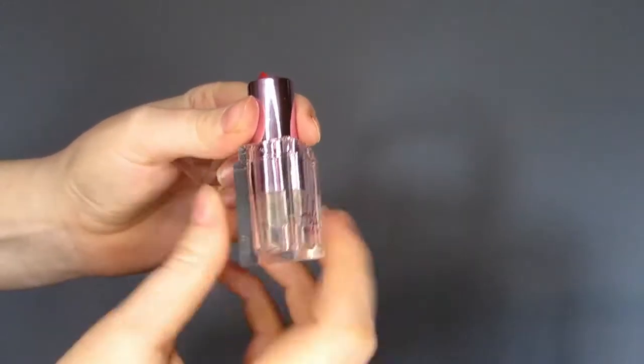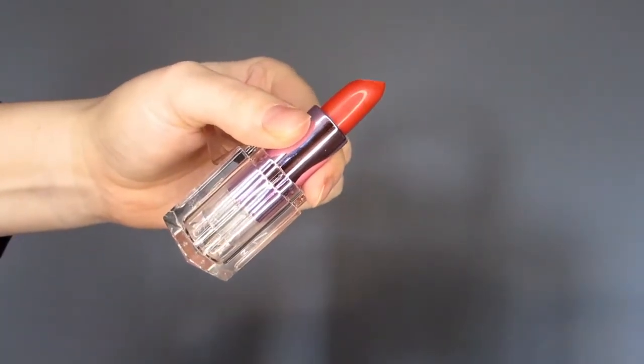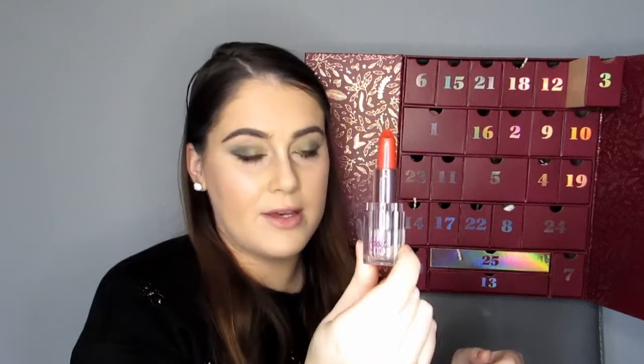Number three — Hola Neon. I actually hadn't heard of this brand before, but I did a bit of Googling and it's American. This is a tinted balm — it's a lip balm — and I've got the shade Love Me. I like the packaging and it's a nice red colour. This is full size and worth £13.